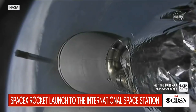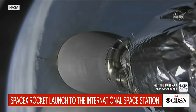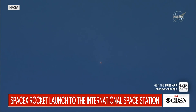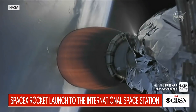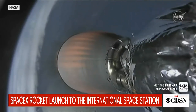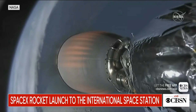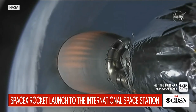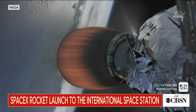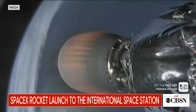Ignition. Stage 1 boost back burn is starting. So very significant calls there — successful separation of the first stage from the second stage. The second stage, seen on screen with the red hot engine, is now active and taking Dragon towards its correct orbit. We saw the boost back burn begin as well, so the Falcon is headed towards the drone ship off the coast of Jacksonville. Stage 1 boost back burn is shut down.